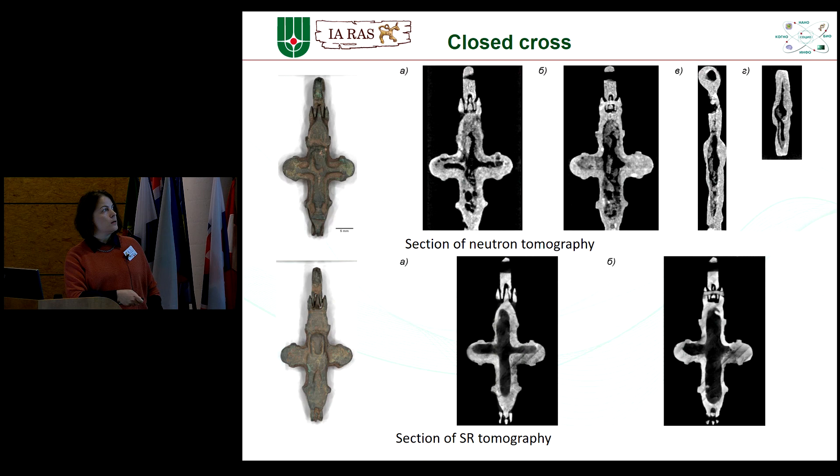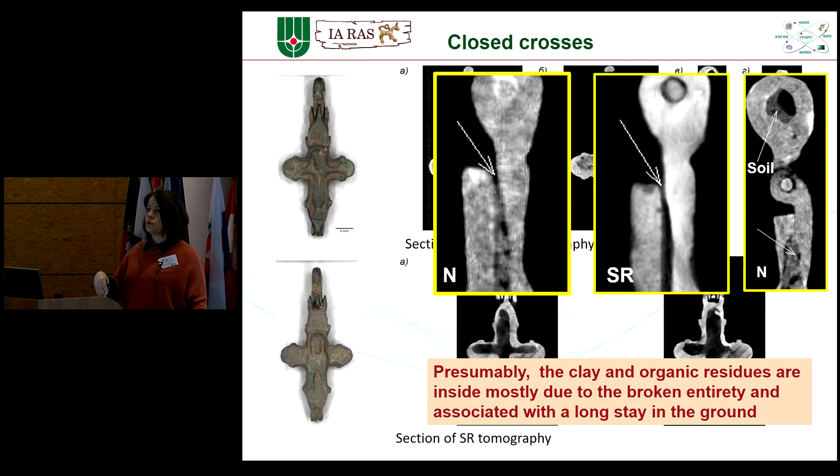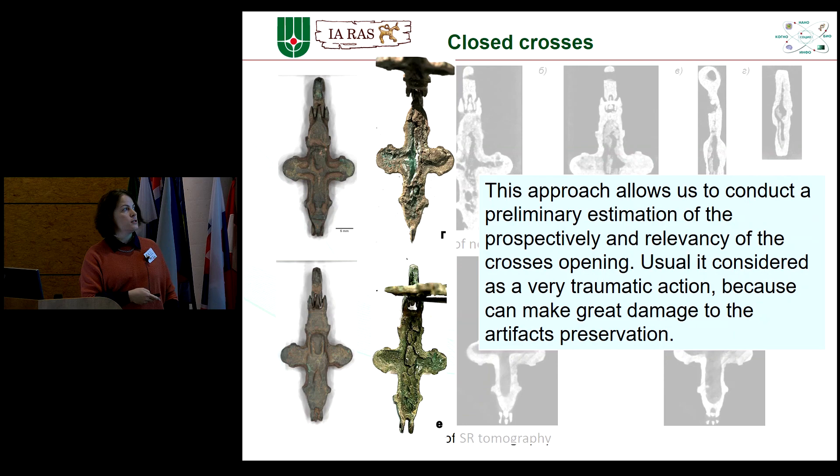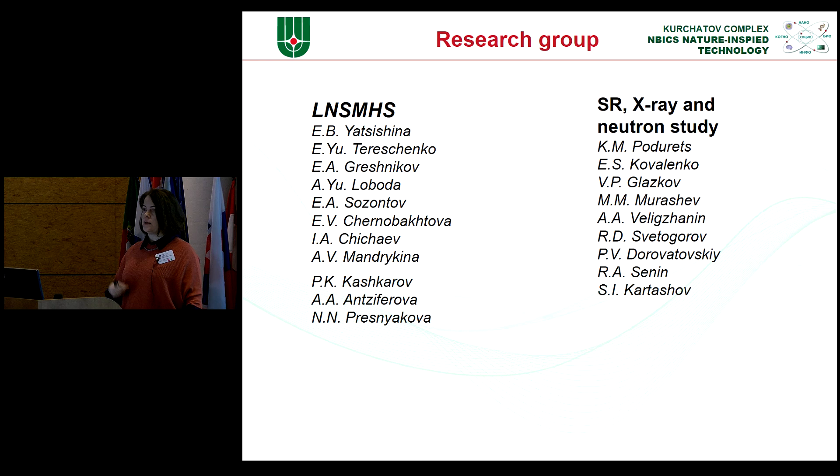In one broken sample, we can see the places for soil or clay. For unbroken crosses, we can conclude whether it would be good to open them and study what is inside. Our protocol is now used for current finds during excavations. Of course, we have a large collective of researchers involved in this study. Thank you for your attention.